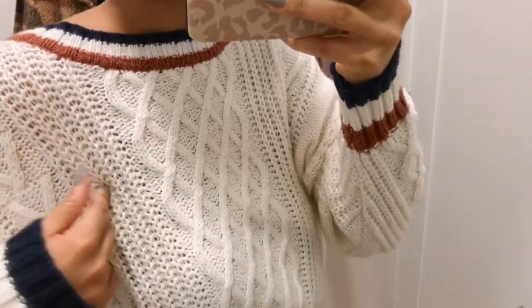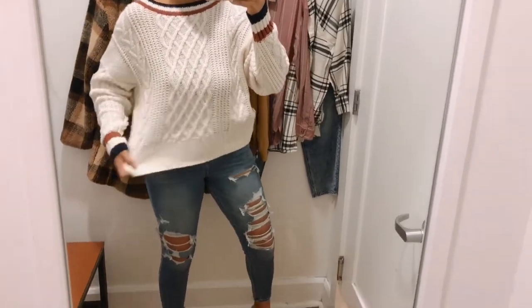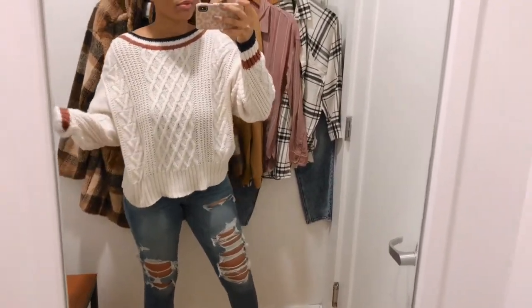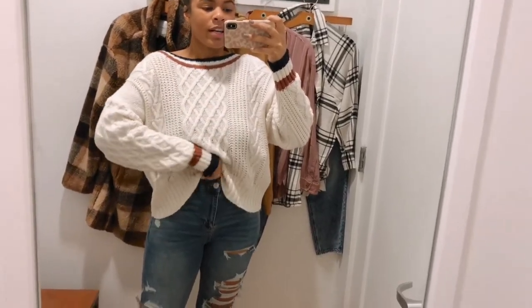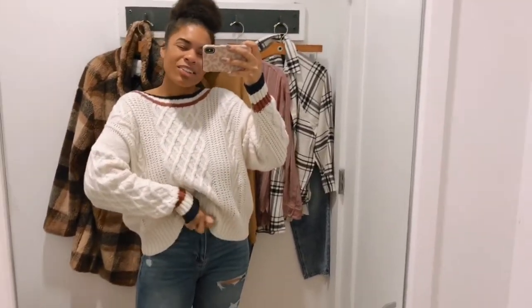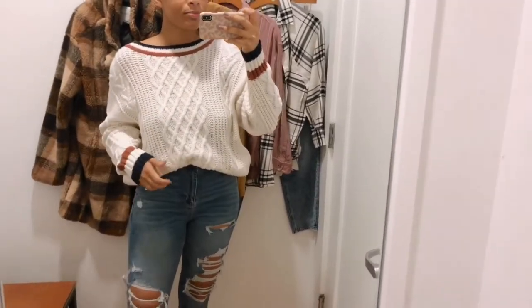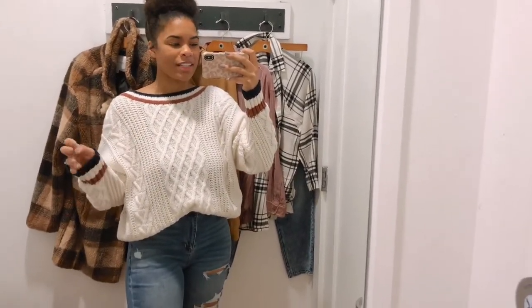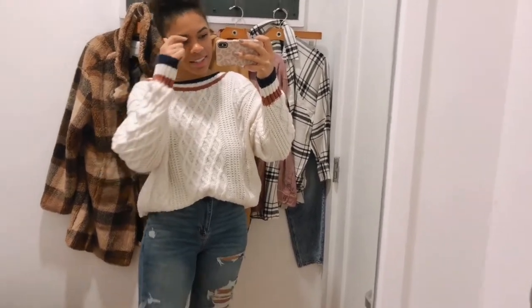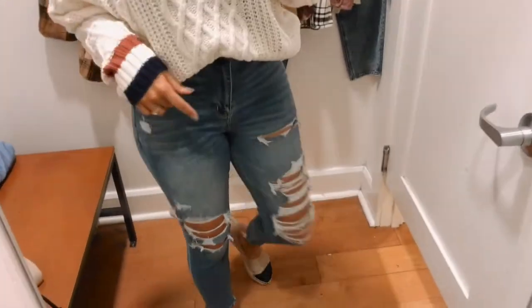This is what it looks like untucked — I probably wouldn't wear it that way. Having it tucked in makes it look a little better and shows my shape more. I definitely will grab this one because it just looks so unique worn backwards. Comment below if you think wearing a sweater backwards looks stupid — but I do it a lot because I don't like V-necks!